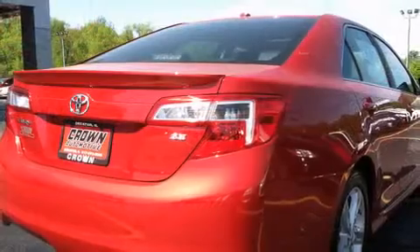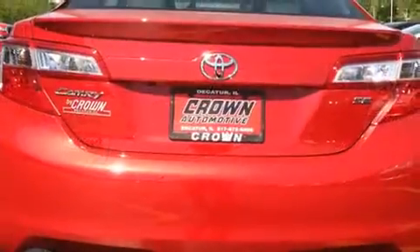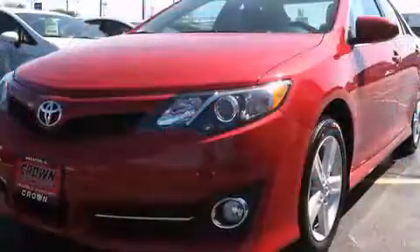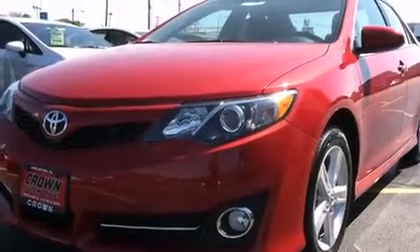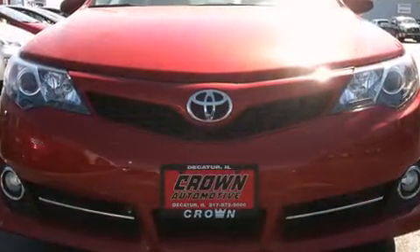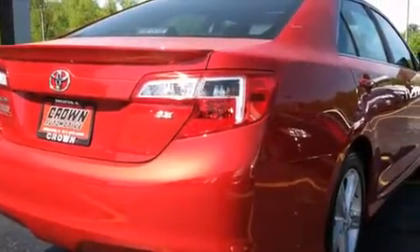Toyota paid particular attention to efficiency and practicality with the following features: variably intermittent wipers, remote keyless entry, and air conditioning. The premium sound drive system includes six speakers, providing you and your passengers a sensational audio experience.